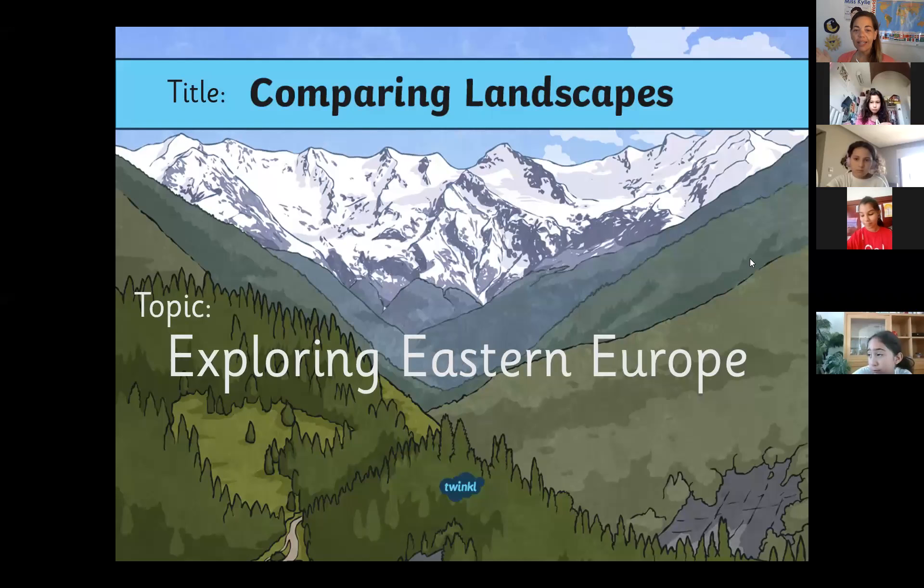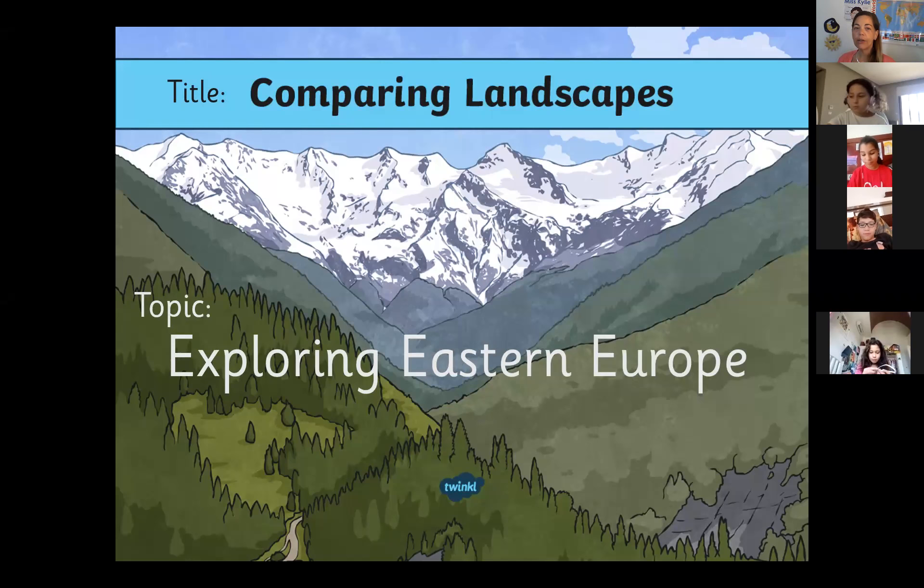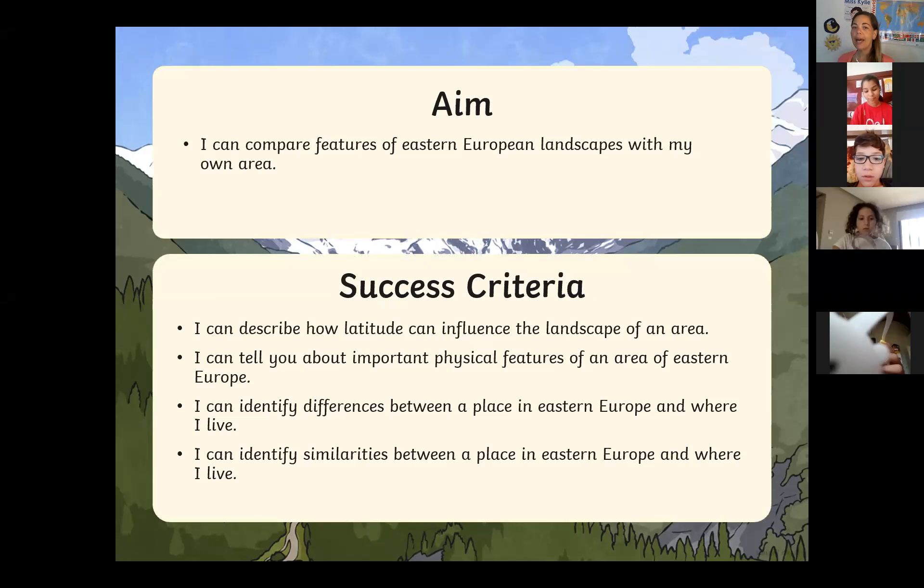Today in exploring Eastern Europe we are going to be comparing landscapes. Comparing landscapes means looking at a photo and seeing the differences between one landscape and another. The aim of today's lesson is to be able to compare features of Eastern Europe landscapes with my own area.